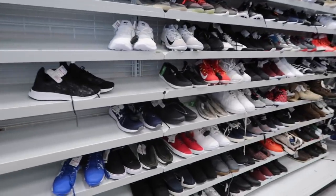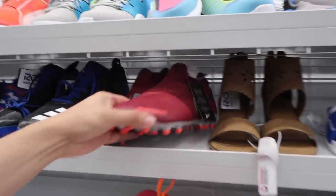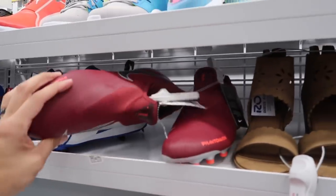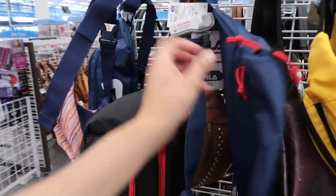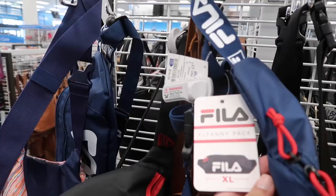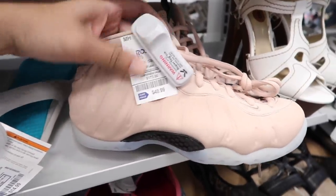Different store — they've got Adidas Tubulars for $47.99, but this one is rough. Really the same things we've seen. Kids section is pretty dry — only some phantoms at $20 for women's. They do have these dope Fila bags for $14.99 — XL fanny pack.